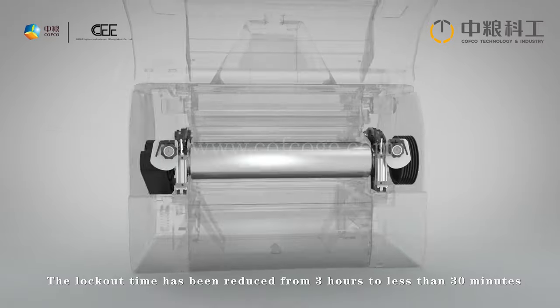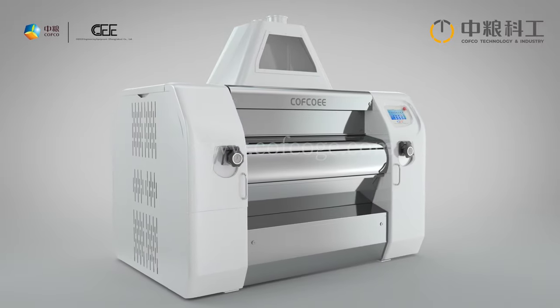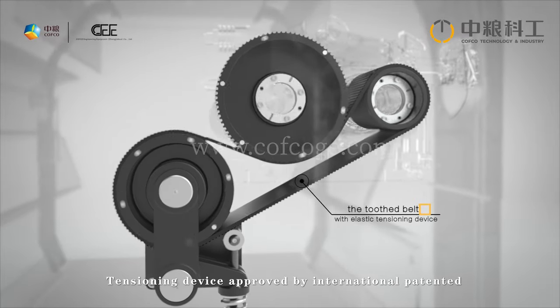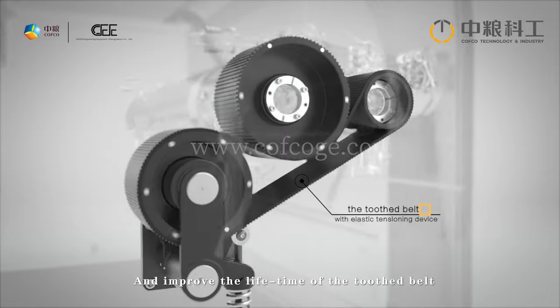COFCO is the first to adopt the toothed belt with an elastic tensioning device, approved by international patent, which can automatically compensate for changes and improve the lifetime of the toothed belt.